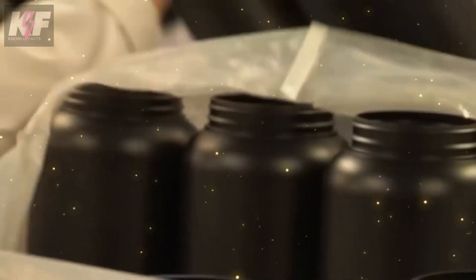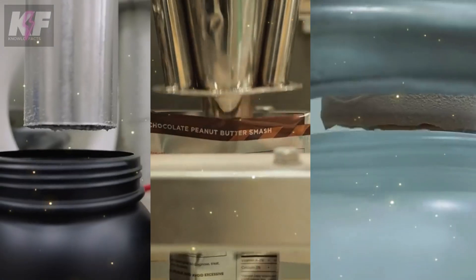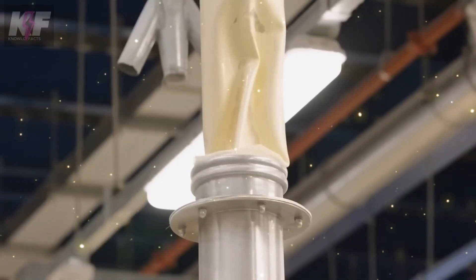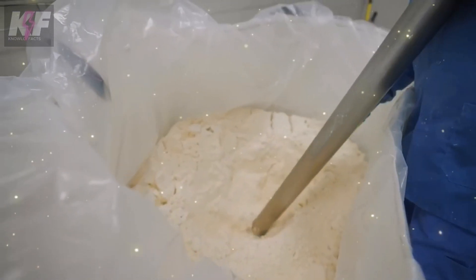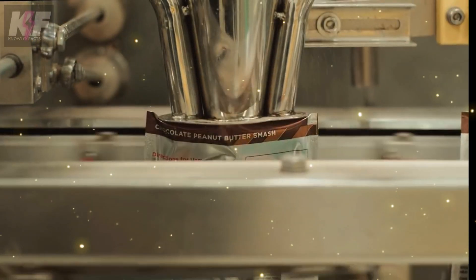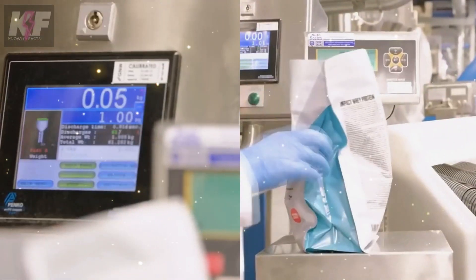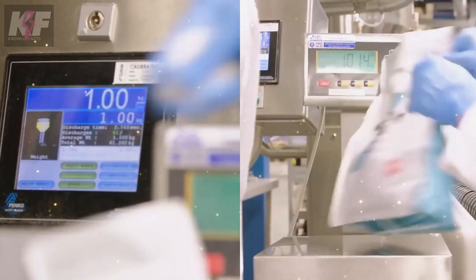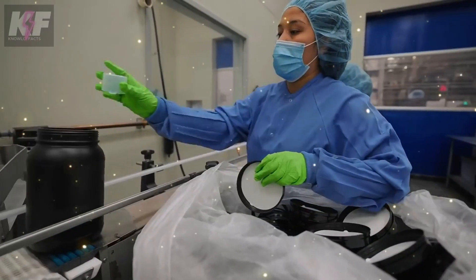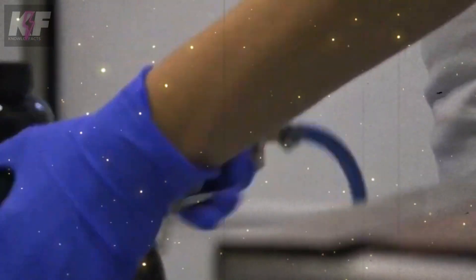An operator places empty bottles onto a conveyor belt, signaling the start of the filling process. An automatic filling machine meticulously fills each container with the precise amount of protein powder. A worker uses a vacuum hose to transfer the protein powder from the bags to the packaging machine. Precision is key in this step, ensuring each container is filled with the exact amount of protein. After the filling, each container undergoes a critical weighing process to confirm the right amount of whey protein powder is present.